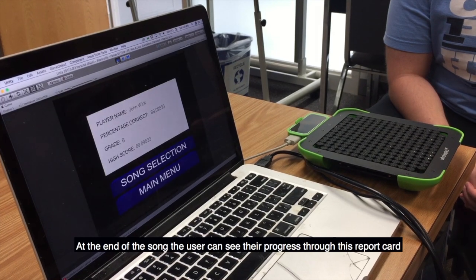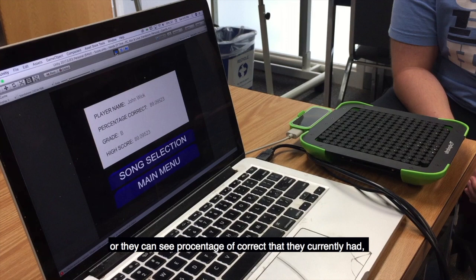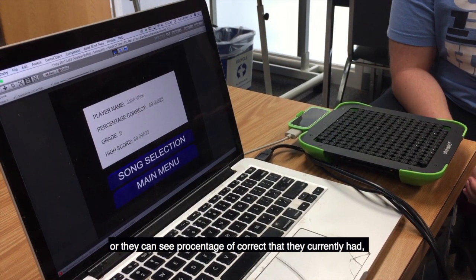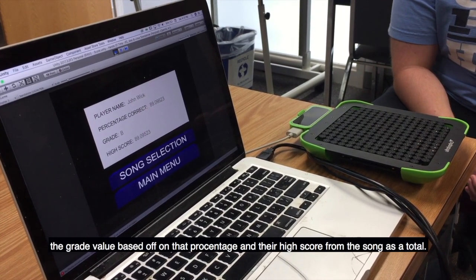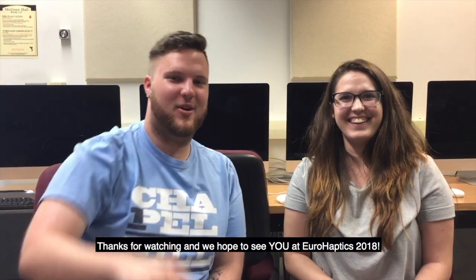At the end of the song, the user can see their progress through this report card, where they can see the percentage of correct responses, a grade value based on that percentage, and their high score from this song. Thanks for watching and we hope to see you at Eurohaptics 2018.